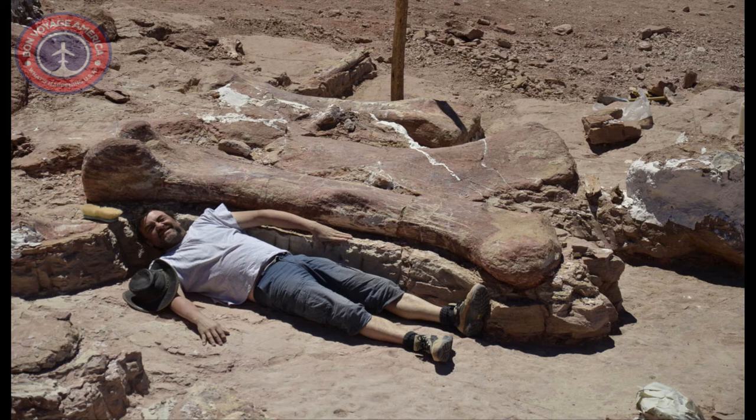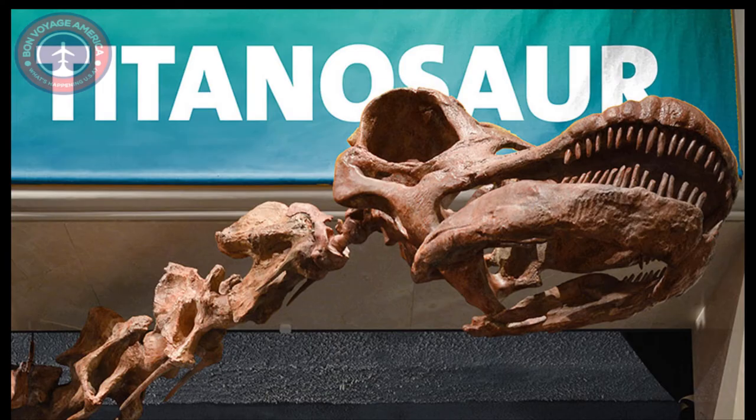Paleontologists suggest that Patagotitan mayorum, a giant herbivore belonging to a group known as titanosaurs, weighed in at around 70 tons. The species lived in the forests of today's Patagonia about 95–100 million years ago, during the late Cretaceous period, and is one of the largest dinosaurs ever discovered.